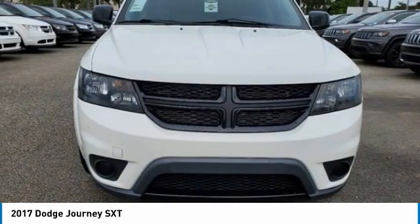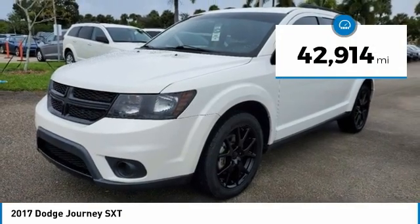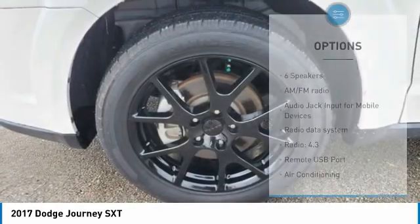3rd-Row Seating, Bluetooth, Keyless Entry, Security System, 4.3-inch Touchscreen Display, 4-Wheel Disc Brakes, 6 Speakers.